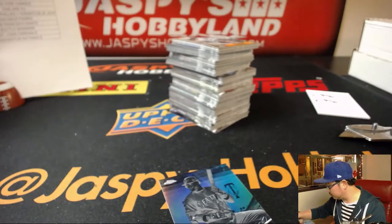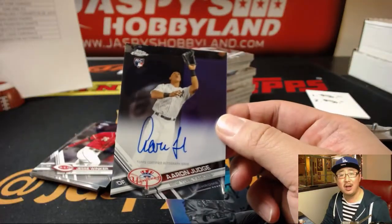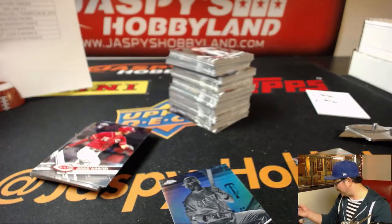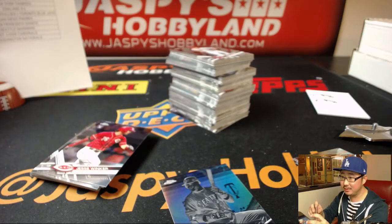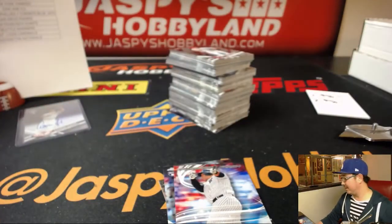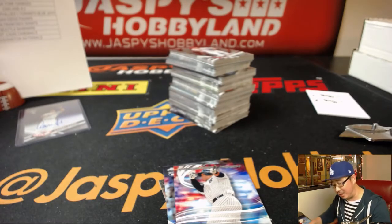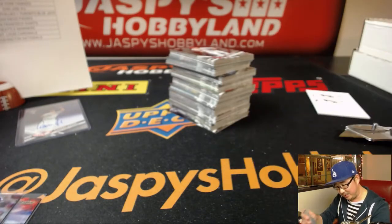Robinson Cano. Nice Buster Posey. And Aaron Judge. Cody Bellinger and Aaron Judge — what are the chances? Aaron Judge base autograph for Brett Myers — that's Big Rig and the Yankees. Yeah, no one's impressed by the Cody Bellinger, but then you pull an Aaron Judge out of there and a Cody Bellinger, same case — that gets people talking. That is pretty strong.